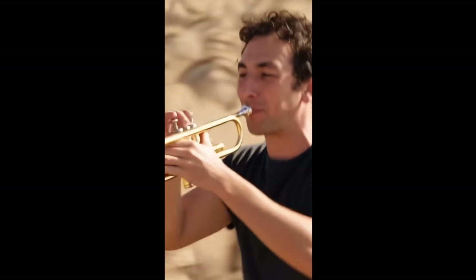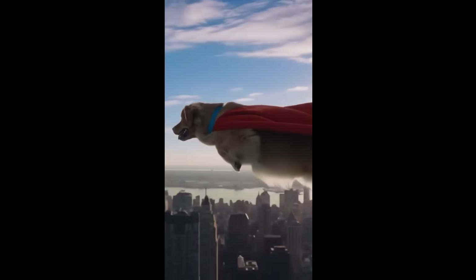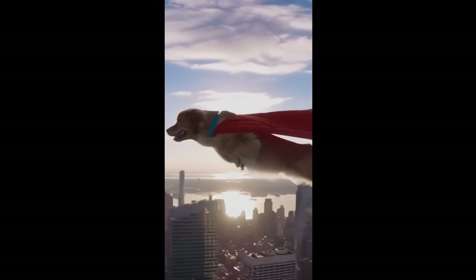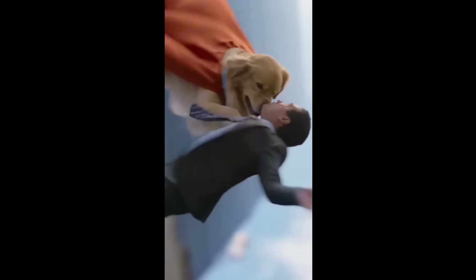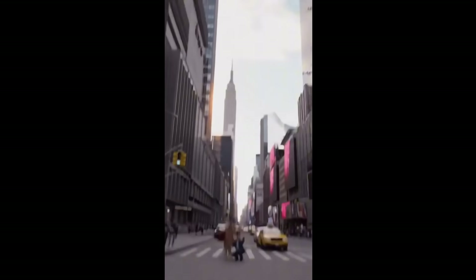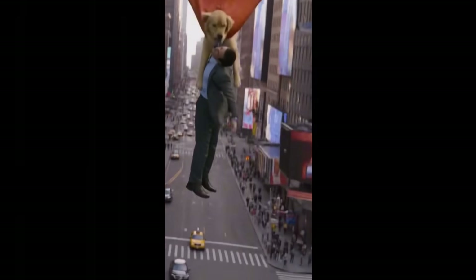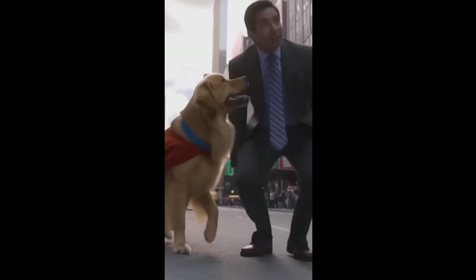They have that vertical TikTok-style format. The creativity here is just off the charts. Look at this super dog saving a man falling from a building. The quality and storytelling are incredible. This is the best video generator out right now, period.